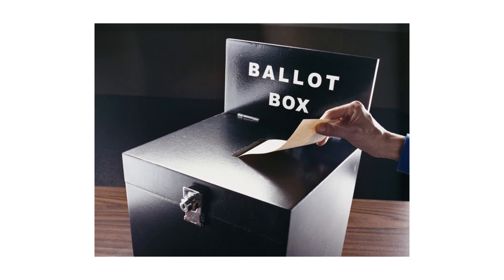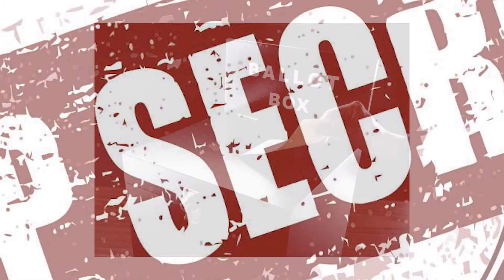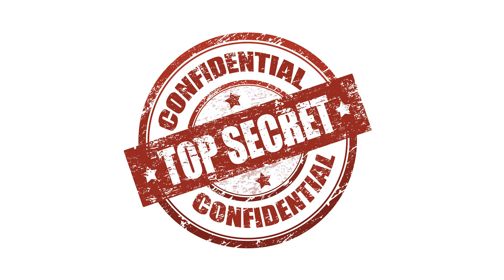Finally, when you have marked your vote, fold the ballot paper in half and put it in the ballot box. Do not let anyone see your vote. If you are not clear on what to do, ask the staff at the polling station to help you.